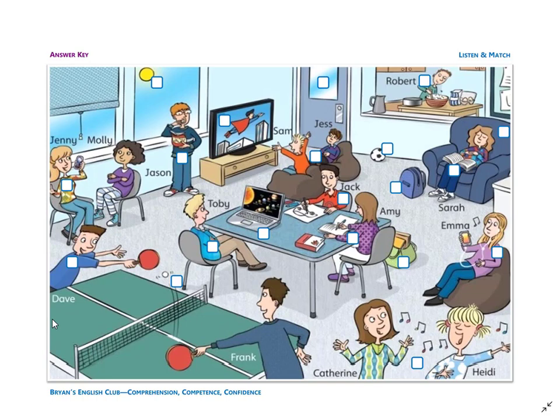Number four: he is Jason. Jason is hungry. Jason is eating potato chips. He is standing in front of the window.